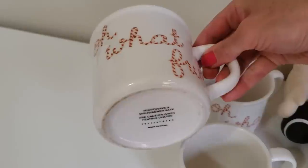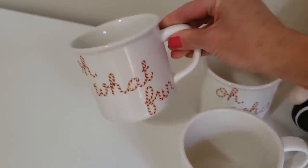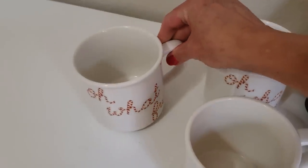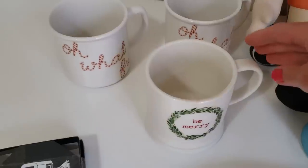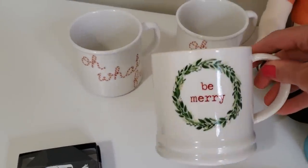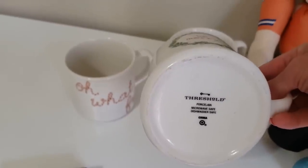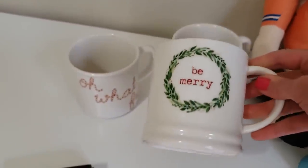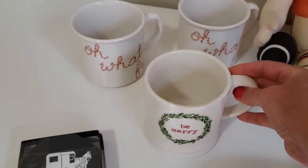Next, we have the Pottery Barn 'Oh What Fun' mugs — there are two of them with a really fun candy cane stripe. I paid $0.69 a piece and I expect to get $30. We also have a Be Merry Threshold by Target mug; I expect to get $20 for that.